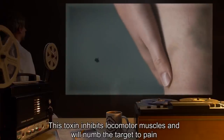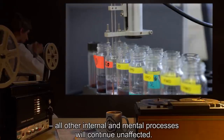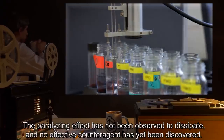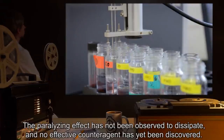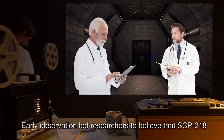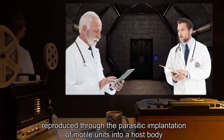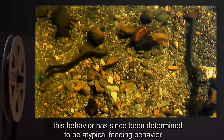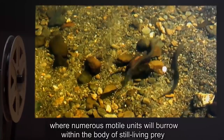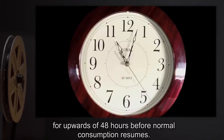Modal units of SCP-218 produce a paralyzing toxin, applied by bite or through the lamprey's mucus sheath. This toxin inhibits locomotor muscles and will numb the target to pain. All other internal and mental processes will continue unaffected. The paralyzing effect has not been observed to dissipate, and no effective counteragent has yet been discovered. Early observation led researchers to believe that SCP-218 reproduced through the parasitic implantation of modal units into a host body. This behavior has since been determined to be atypical feeding behavior, where numerous modal units will burrow within the body of still-living prey for upwards of 48 hours before normal consumption resumes.